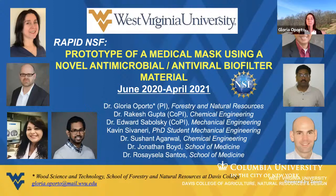Dr. Rakesh Gupta, Co-PI; Dr. Edward Zaborsky, Co-PI as well; Dr. Sushan Agarwal; Dr. Jonathan Boyd; Dr. Erosi Santos; and our graduate student, Kevin Sivaneri.